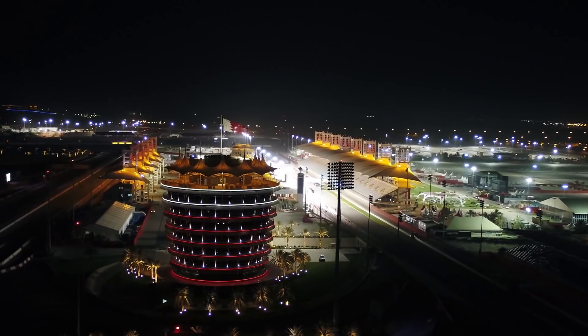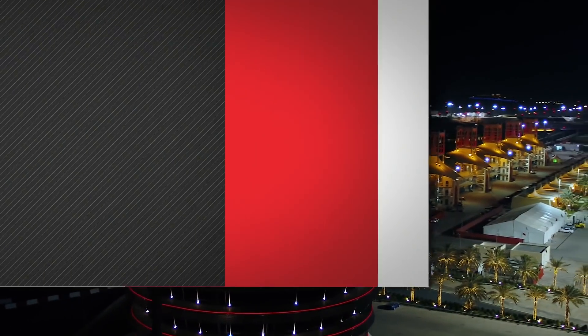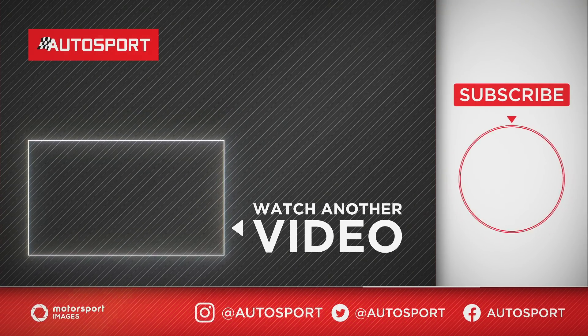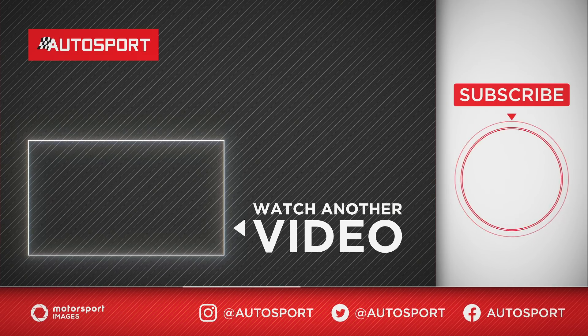So what sort of weekend are you expecting from the Bahrain almost oval? Let us know in the comments below. If you liked the video, hit the like button. If you want to see more videos like this, make sure you've subscribed and hit the notification bell so you don't miss out on our next one. Thanks for watching, and we'll see you next time.